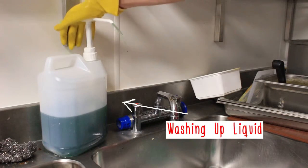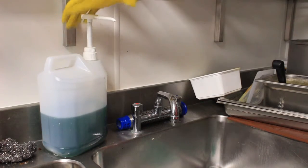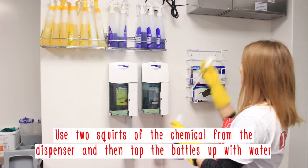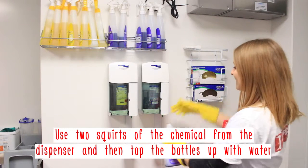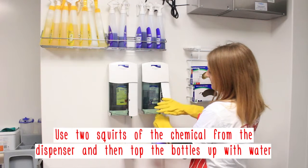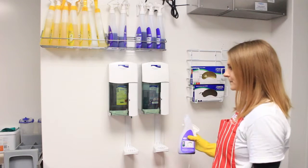You should only be dealing with three chemicals in the kitchen. This is washing up liquid — it is on a pump dispenser. Please don't throw away the pump when changing the bottle. The yellow spray is a general purpose cleaner suitable for use on any non-food contact surfaces. The purple spray is for food contact surfaces. Make sure the surface is clean and spray and wipe with blue paper.